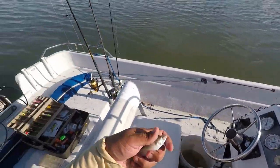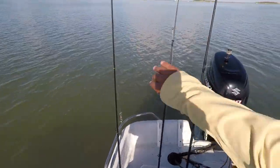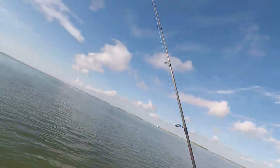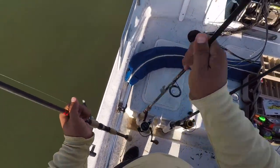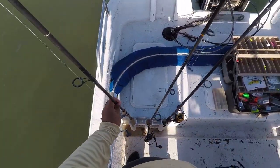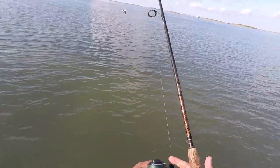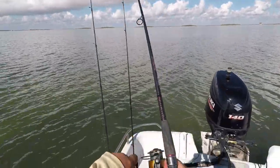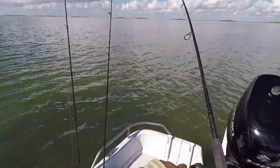The baits we'll be throwing today will probably be mullets — both live and cut — and we'll also be using some fish bites. We even have a shrimp, a croaker — pretty much any kind of live or cut natural bait. They don't have to be huge baits either; this is about a four-inch mullet hooked right through the dorsal. Fish on!